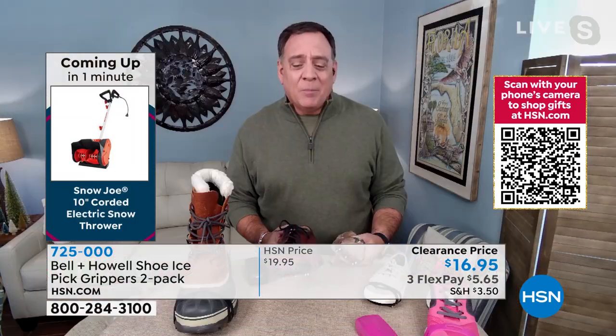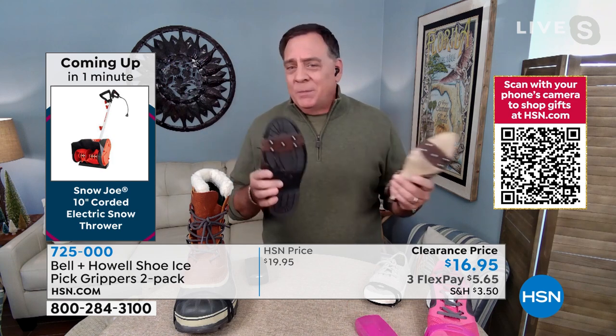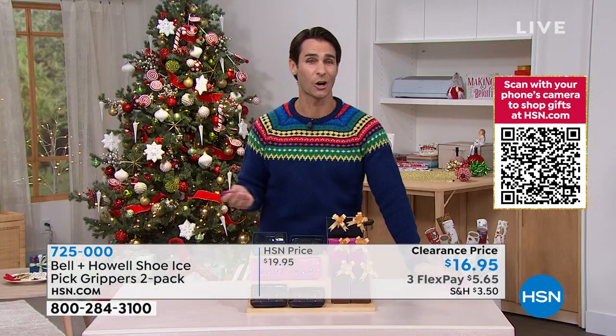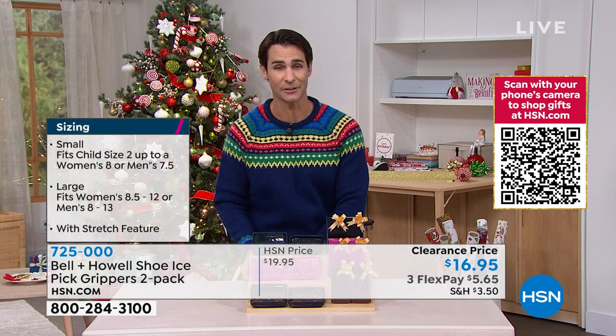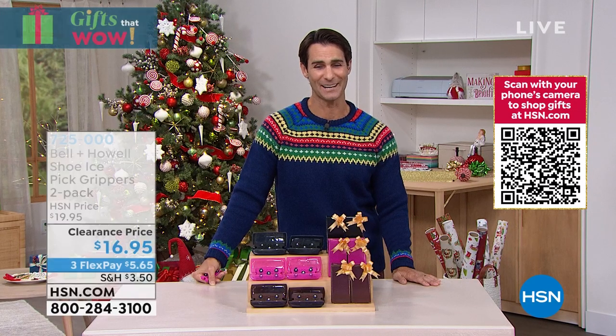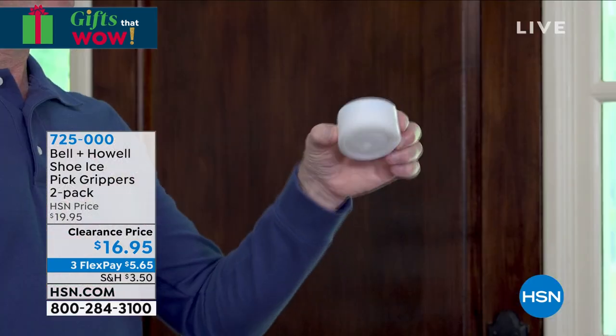Between the two sizes, we've got everybody covered — child 2 up to men's 13 — regardless of shoe type, man, woman, or child. Go ahead and grab these, or as a great gift, there's someone in your life you want to keep safe. Item number 725-000. Lou will be joining us a little bit later with another one of those things — the alien seal — that's going to save you a lot of money.